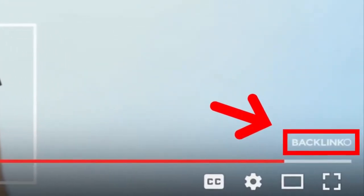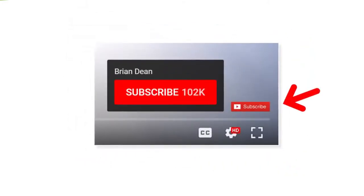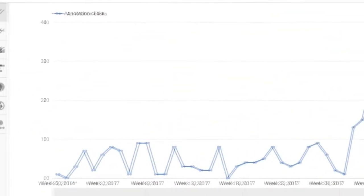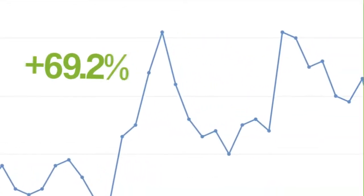For example, the first watermark that I used on my videos — you can barely see that thing. Needless to say, that watermark didn't convert anyone. That's when I decided to try something different. Instead of a watermark that blended in, I used one that stood out. Specifically, I made my watermark look like a subscribe button. And that simple change increased the number of subscribers I got from my watermark by 69.2%.